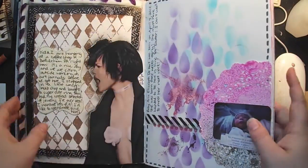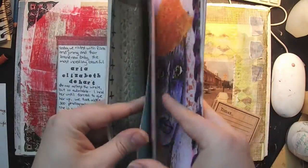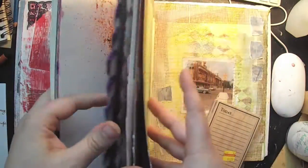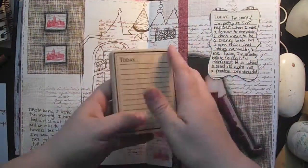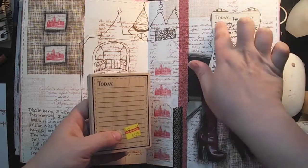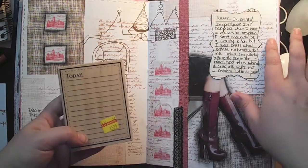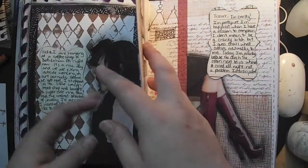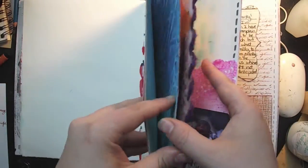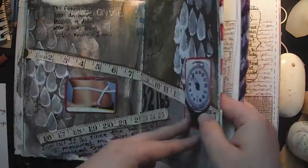I actually have a page in here where I did that. I used this stamp here — you can see 'Today' — but the frame isn't there anymore because I stamped onto a journaling spot, which I also got at Hobby Lobby. So that's one way to use it. Before we get into the techniques, let me show you pages I've made.